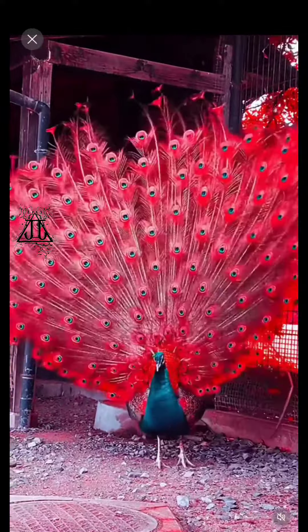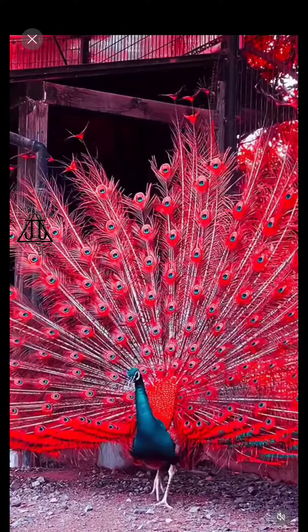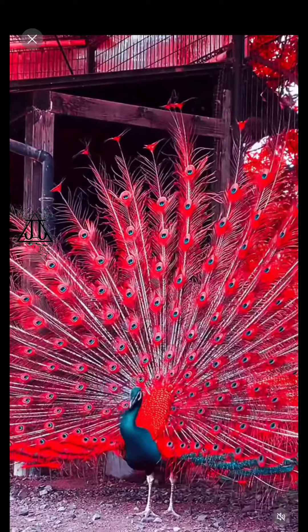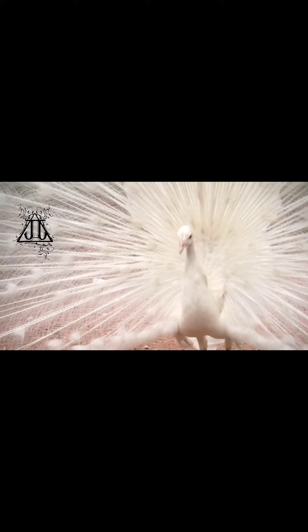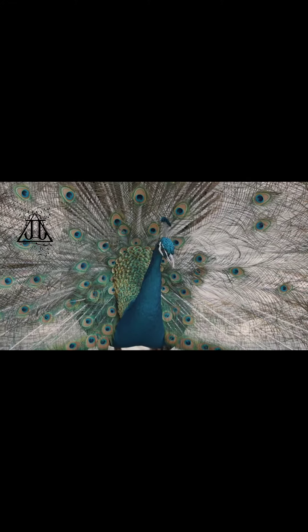Their iridescent feathers are used for courtship displays and can reach up to six feet in length. These stunning feathers have an intricate pattern of colours that change depending on the angle of light, creating a captivating visual effect. The feathers are used to attract peahens during mating rituals, where the male fans out his feathers in a breathtaking display.